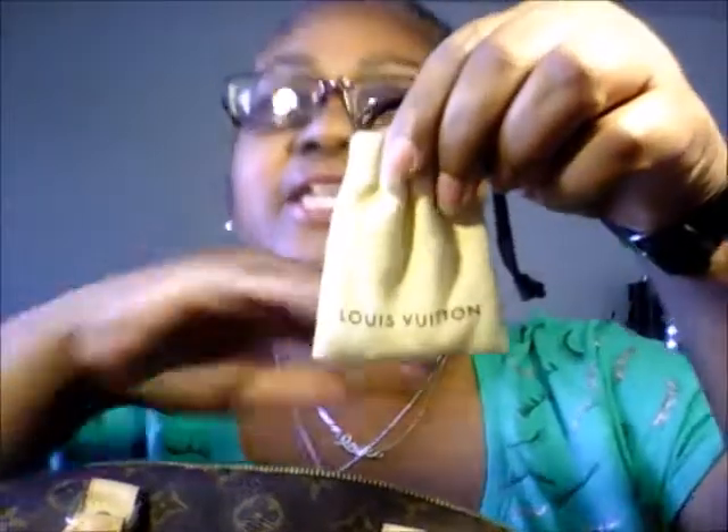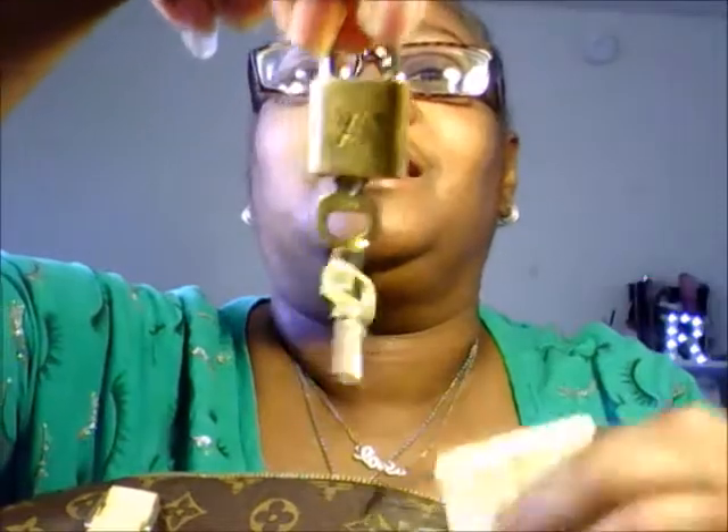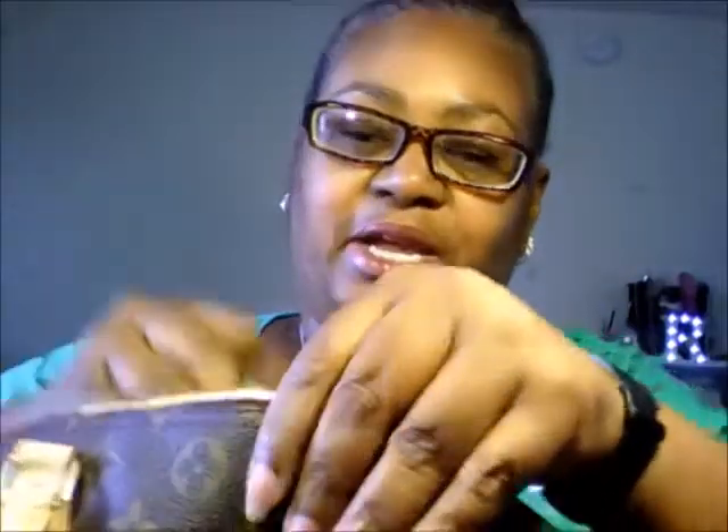You can see it says Louis Vuitton on there. I'll show you my little lock — here's my little lock and key. Got the LV on there and the Louis Vuitton. It's on the back. Put that back in there.